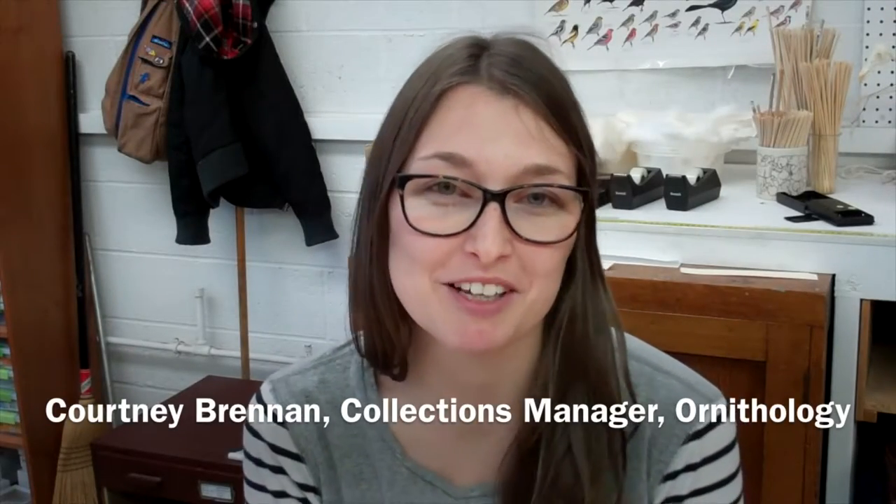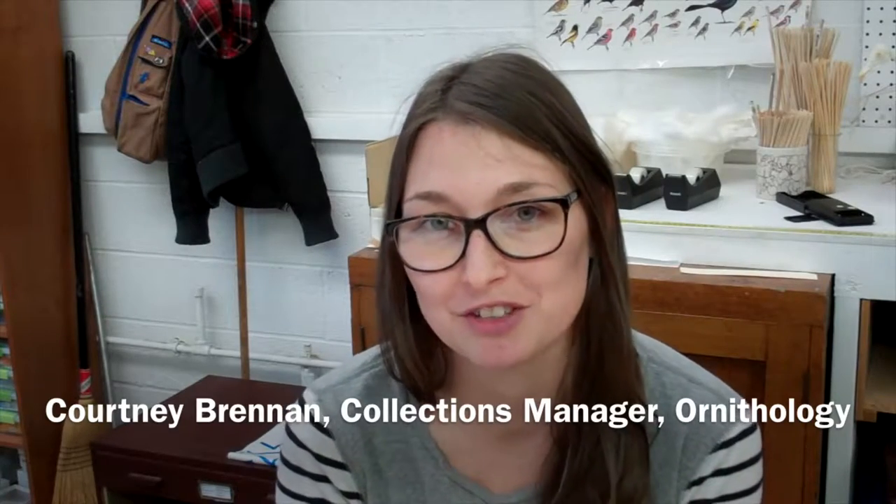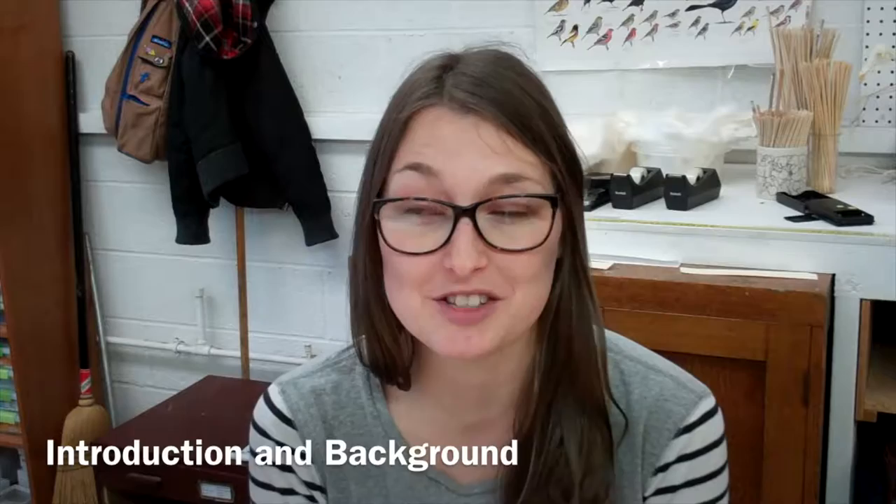My name is Courtney Brennan and I'm the Collections Manager for the Ornithology Department here at the Cleveland Museum of Natural History. I've been working here for about three years and I started volunteering here in 2010.